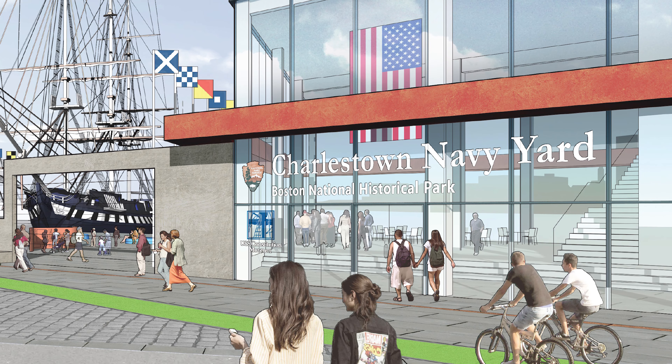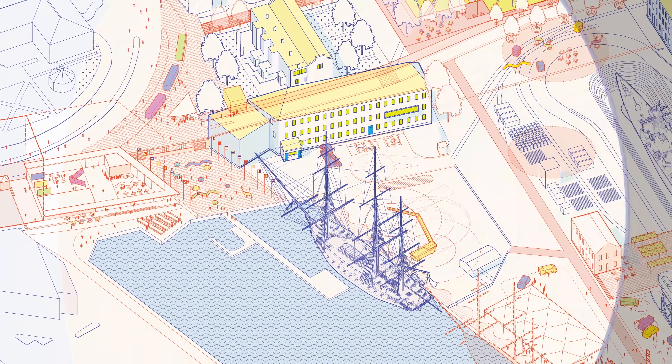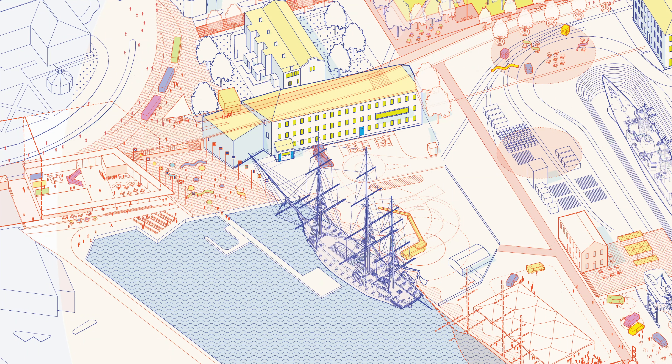A new plan for the Navy Yard that focuses on the visitor experience allows us to make sense of these resources and invite visitors to see them in a logical way. With the museum and the visitor orientation moving adjacent to Constitution, visitors will get a first-class welcome when they arrive at the Navy Yard. They'll understand the yard and why they're here, and the visitor experience will be so much better.